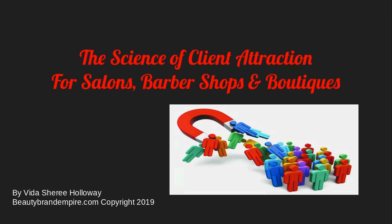Hey everyone, it's Rita Sheree here back with the BeautyBrandEmpire.com training platform. I want to welcome you to this week's training. Today we're going to be talking about the science of client attraction for salons, barbershops, and boutiques.